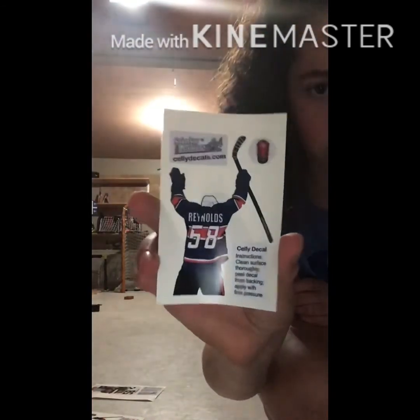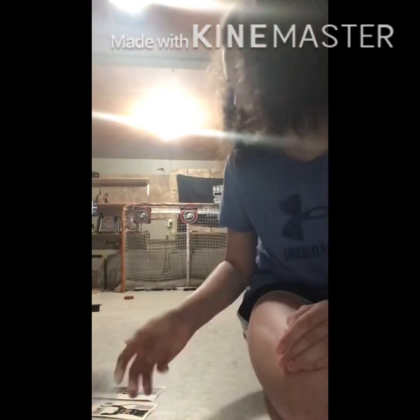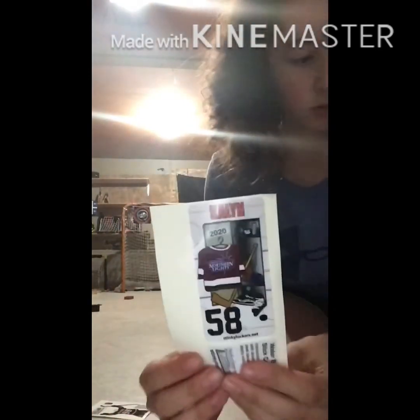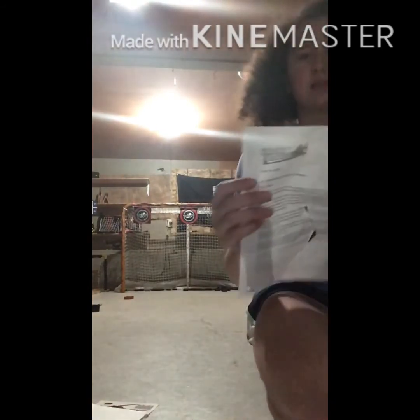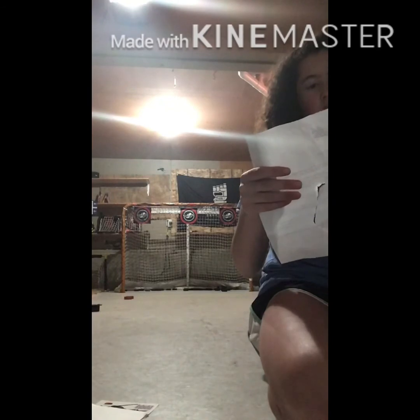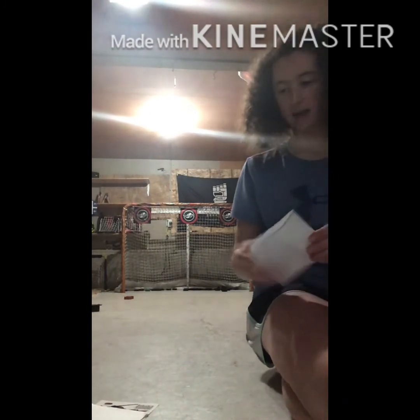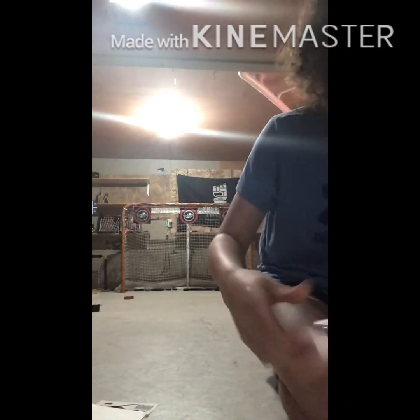So this goes on your phone — sweet. This goes on your bag, fully customizable. And then a water bottle one. Thanks, guys, from Stinky Lockers — go check them out. Really good company. And I'll insert their handle and show this on my stuff right now.